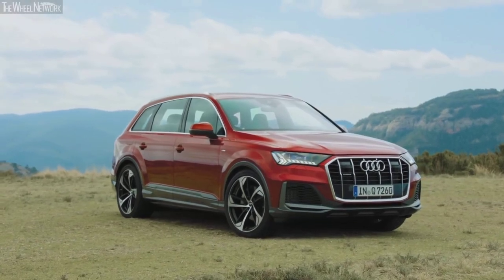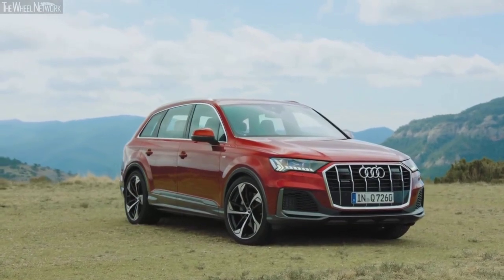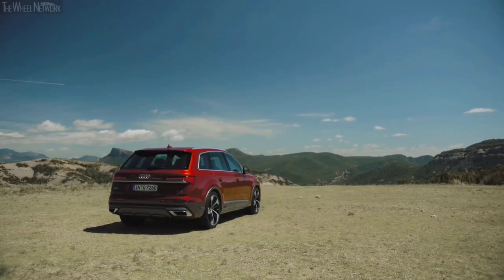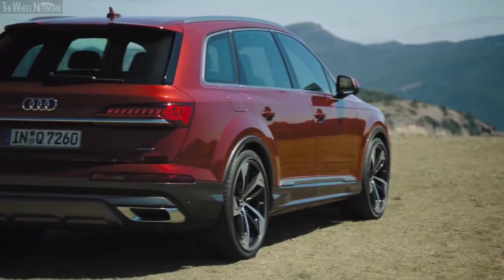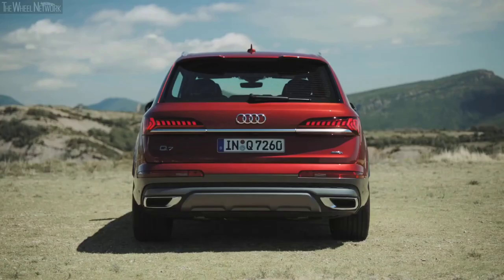Those profile lines flow across the belt line of this SUV and merge at the exquisitely chiseled rear end with aggressively styled LED tail lights. This design language has proven to be a surefire success ever since the launch of the Q7 nameplate in 2006, and even through three major styling overhauls, this SUV has always epitomized class and elegance.